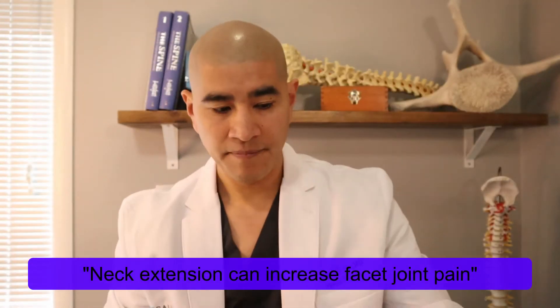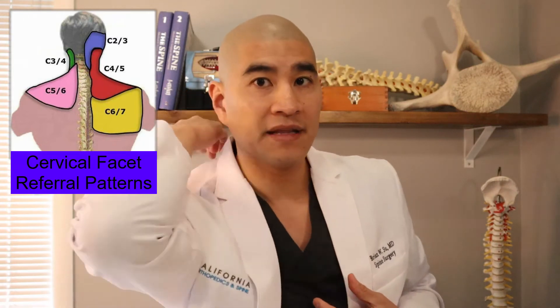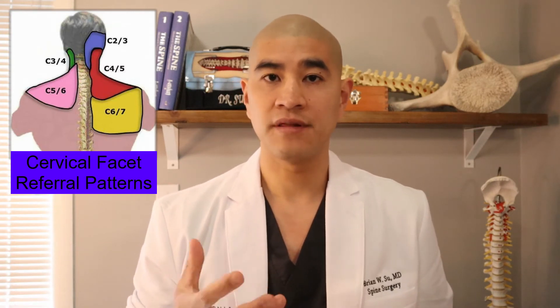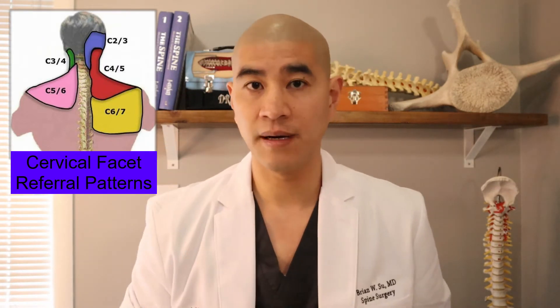Patients often complain of facet joint syndrome after a car accident because with acute whiplash — flexion-extension — that capsule can tear. It's pretty common in young people. It can also happen after an activity where you turn your neck and pull the facet joint. The most curious thing is that even though the cervical facet is located in the back of your neck, it can refer pain down by the shoulder blade. Studies show the C5-6 and C6-7 facets, which are most commonly injured, refer pain to the shoulder blade, while upper cervical facets like C2-3 and C3-4 stay higher up.